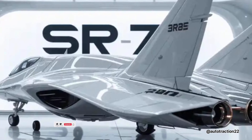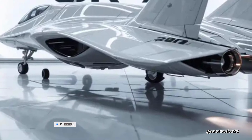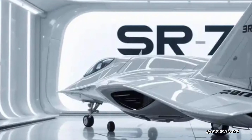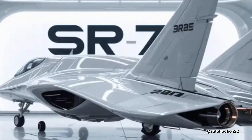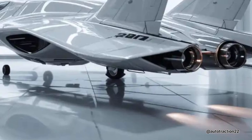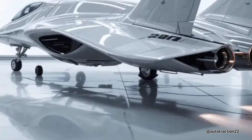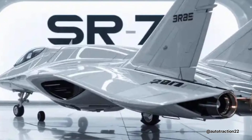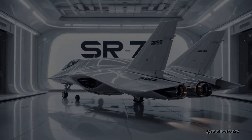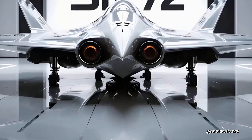This revolutionary system solves a decades-old problem in hypersonic flight: the transition between subsonic, supersonic, and hypersonic phases. Its airframe, made of heat-resistant composite materials and coated in radar-absorbing skin, is designed to survive the intense heat and friction of sustained hypersonic travel. The shape is sleek and needle-like, optimized for low drag and minimal radar cross-section.